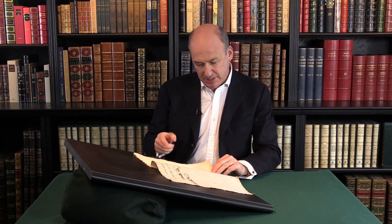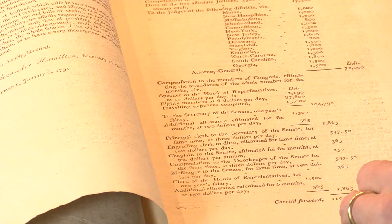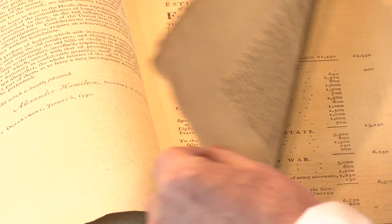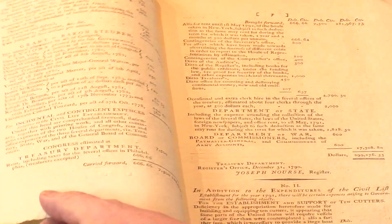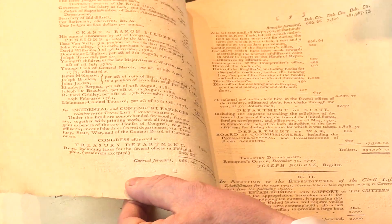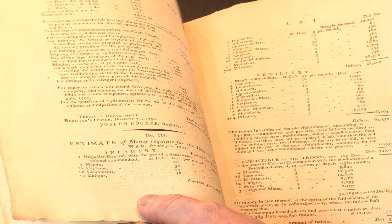It's a simple pamphlet. It lists all the outgoings, all the required monies to be raised for expenditures — very much as it would have been done in the British government at this time, but obviously a novelty in the US. The whole pamphlet amounts to 12 printed pages with these columns of figures.